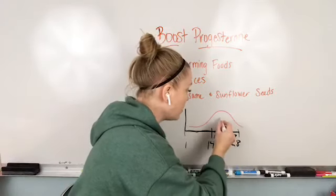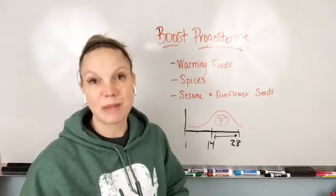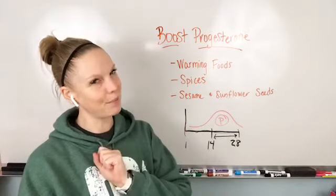Why is this so important? Why do we need this progesterone phase? Well, progesterone literally means pro-gestation, so it's helping prepare your body for a viable pregnancy every single month, whether or not it happens.